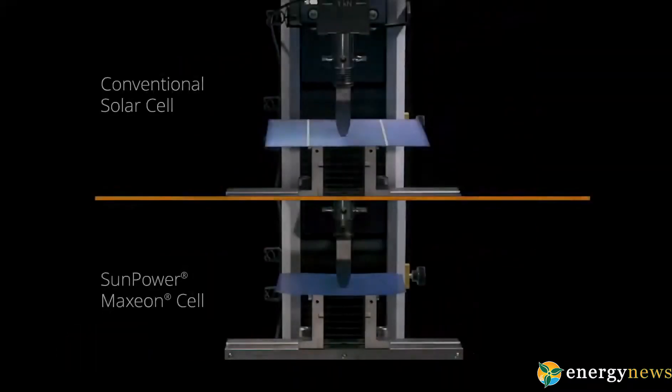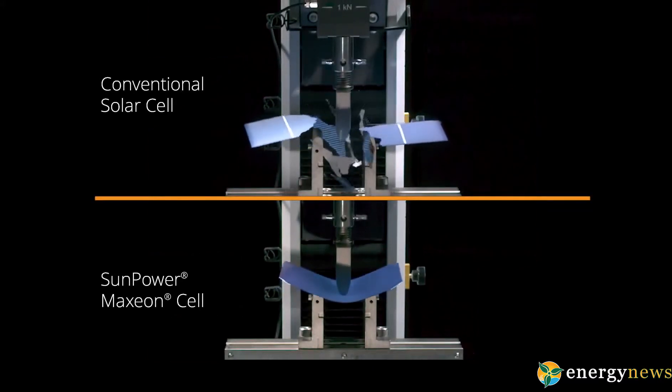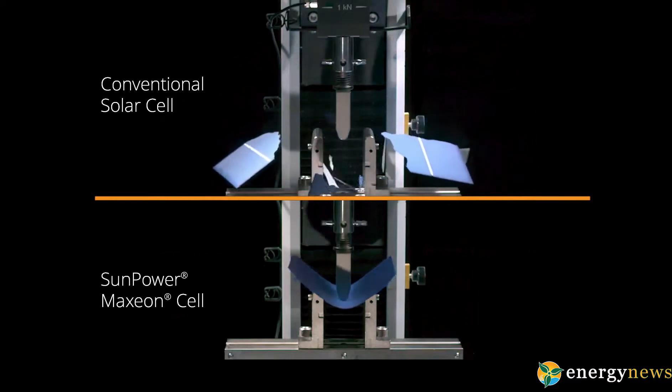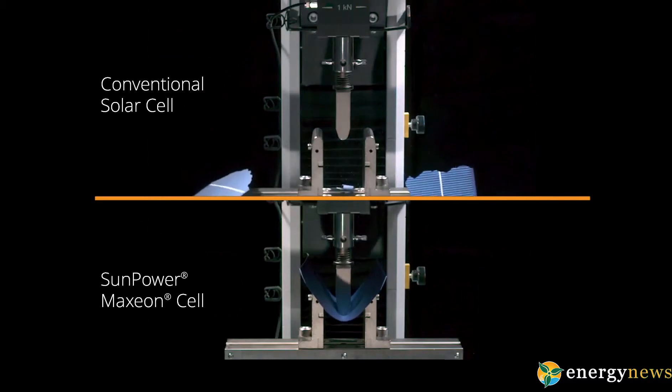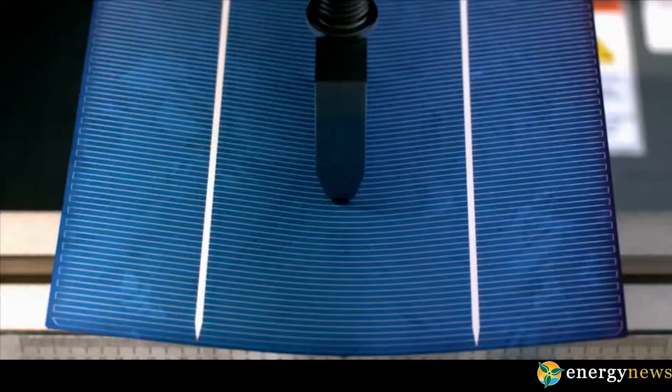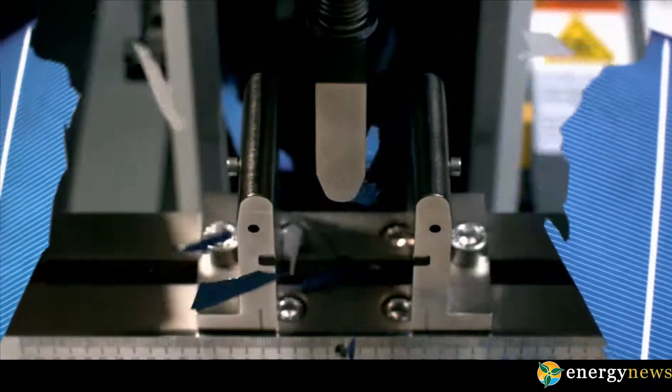SunPower Maxeon solar panels are designed and tested to stand up to some of the harshest conditions: temperature swings, battering winds, humidity, hail, and more. In fact, SunPower predicts its Maxeon panels will have a useful life of more than 40 years. More durability means more savings.